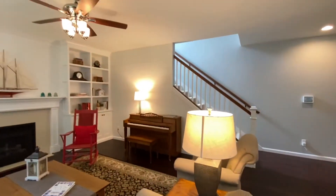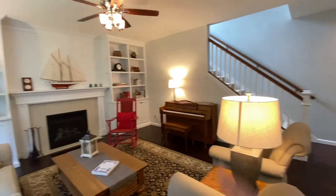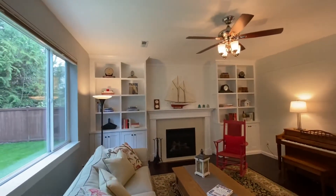The former owner put in the shiplap — there's shiplap on this wall — and they did the built-ins.